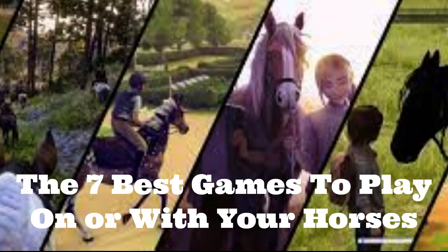The 7 Best Games to Play On or With Your Horses. Our grandchildren and their friends love riding horses and playing games. We researched the best games to play while riding horses and added a couple you can play with a horse. Horseback riding is fun, but by adding games, you kick the enjoyment up a notch. With a little imagination, you can add a twist to create new games from the ones above.